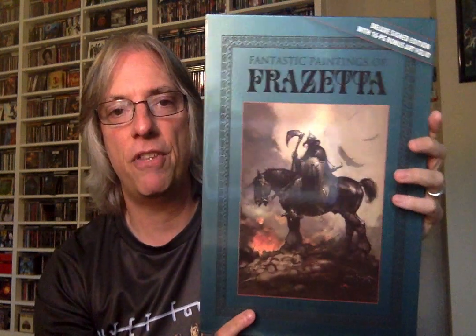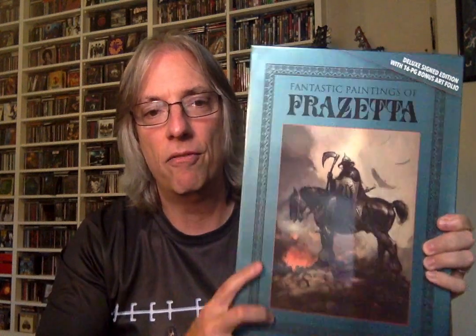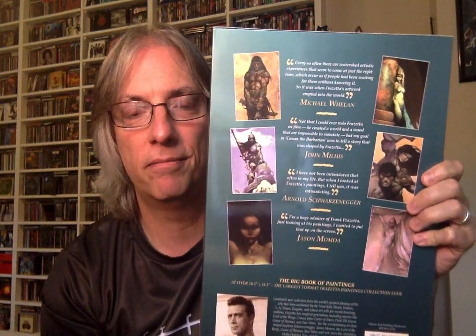Mr. Spurlock was kind enough to have this sent to me so we could show it off here on the channel. If you're a fan of Frank Frazetta, the artist, you've seen many of his drawings and paintings adorning Conan the Barbarian books, Molly Hatchet covers, Nazareth covers — you've seen his artwork over the decades. The first Molly Hatchet album right there. Remember the band Dust? Their second album. There's Conan up in the corner. This is a deluxe signed edition with a 16-page bonus art folio.